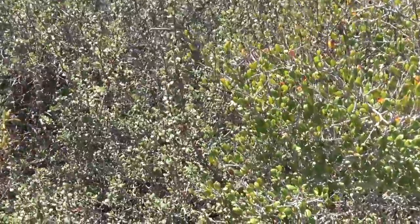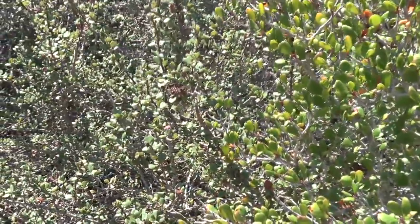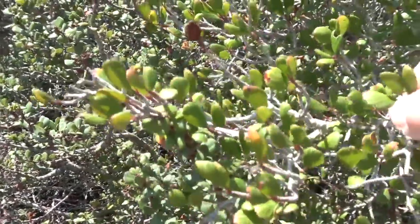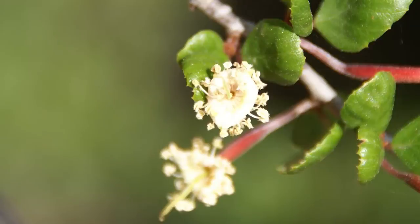The Mountain Mahogany is a member of the Rose family, and it is also found in the chaparral habitat. It's a perennial shrub, although it can grow fairly big, sometimes up to 18 feet tall. The Mountain Mahogany generally flowers between March and May.